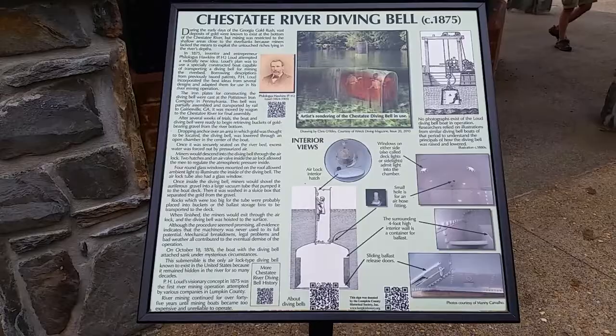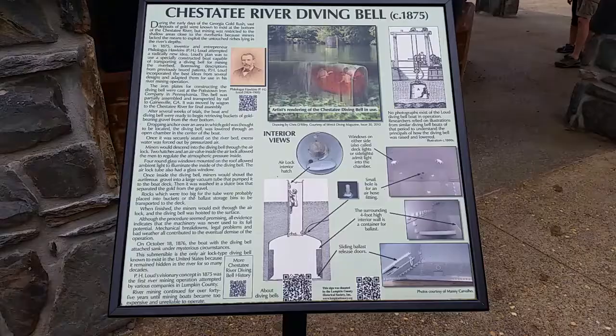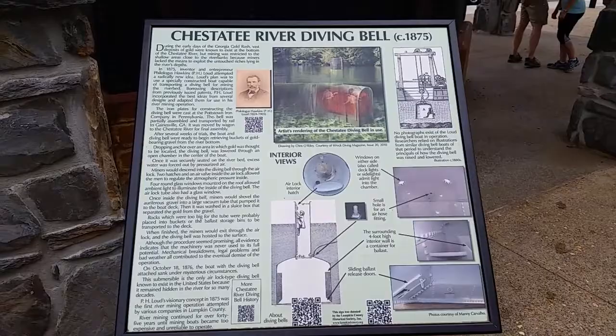Hey guys, Dave from Florida here in Dahlonega, Georgia. We're checking out what's to be known as the world's only river diving bell that was used or experimented with for mining gold out of the Chestersea River in Georgia.